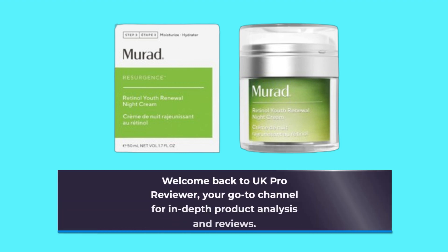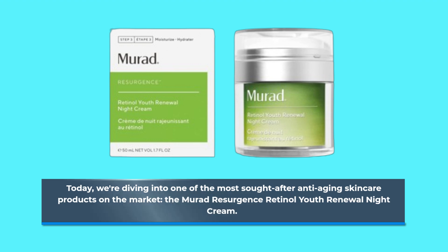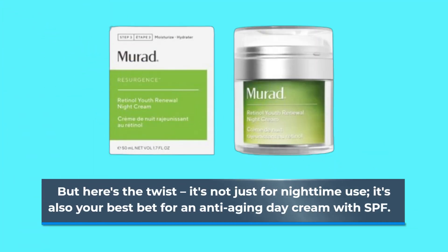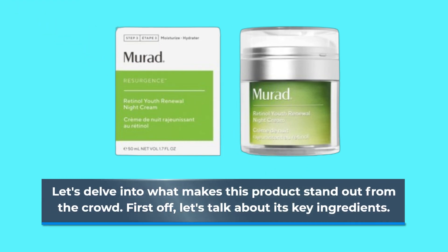Welcome back to UK Pro Reviewer, your go-to channel for in-depth product analysis and reviews. Today, we're diving into one of the most sought-after anti-aging skincare products on the market, the Murad Resurgence Retinol Youth Renewal Night Cream. But here's the twist — it's not just for nighttime use; it's also your best bet for an anti-aging day cream with SPF. Let's delve into what makes this product stand out from the crowd.